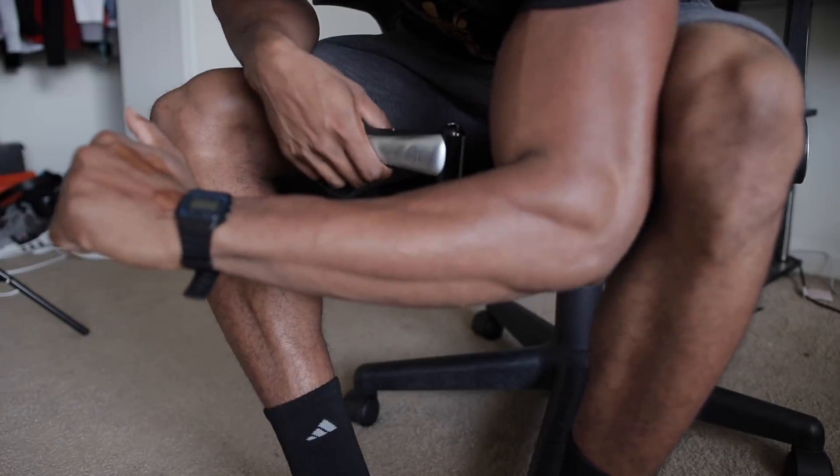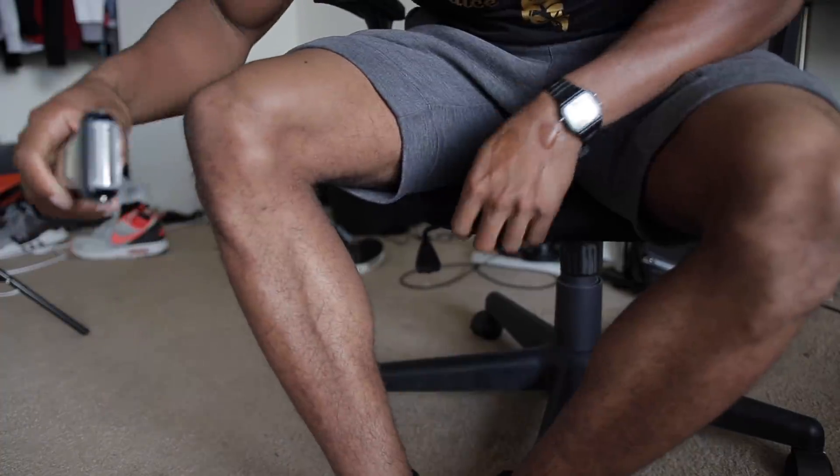I'm thinking about shaving my legs again, and why not do it right in front of you guys and show you how it's done. Now before you go ham in the comment section, just know first — my girlfriend is okay with it, she accepts me for who I am. I'm using this tool right here, it's called the Philips Norelco — not sponsored at all, I promise, it's actually a tool I use. It's currently 4:25 right now, let's go ahead and get started.